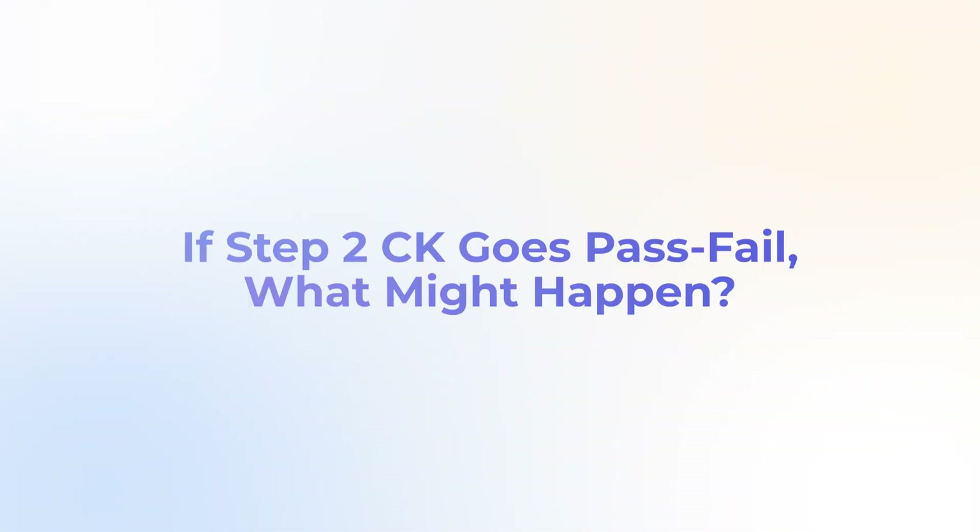The most recent rumor I've heard — admittedly secondhand — was from someone who had a longer discussion with a program director from a prominent East Coast program in a competitive specialty, who said they didn't know when it was going to happen, but they were pretty confident that Step 2CK is going to go to pass-fail. So if Step 2CK does go pass-fail, what might happen? We can look at two years of data since Step 1's change to try and guess.